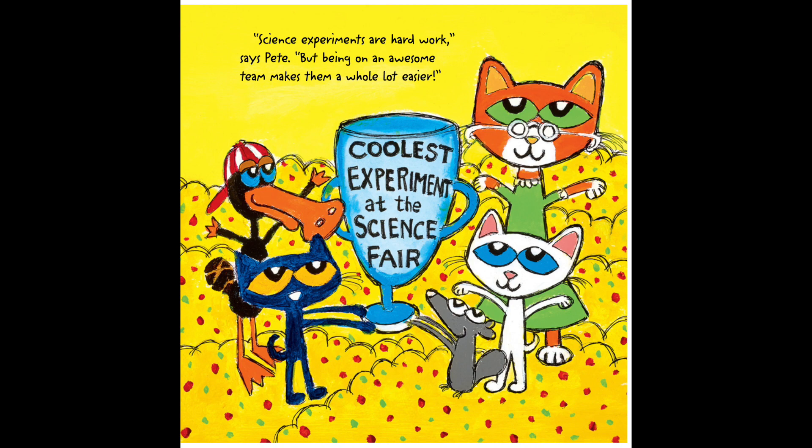"Science experiments are hard work," says Pete. "But being on an awesome team makes them a whole lot easier."